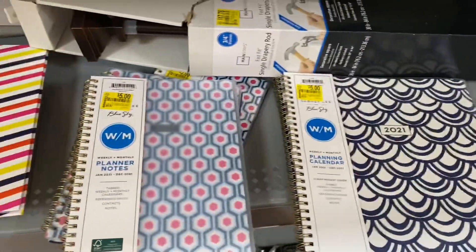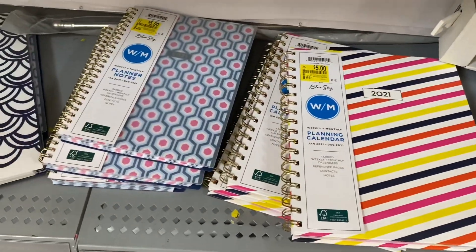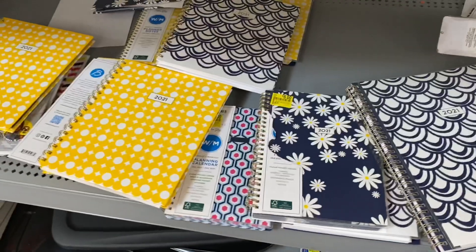My store has tons of planners, but last time I got the Disney planner for two bucks, so I've been using that one. I'm not gonna pick up any of these, but they're really nice.